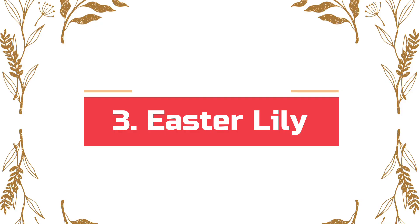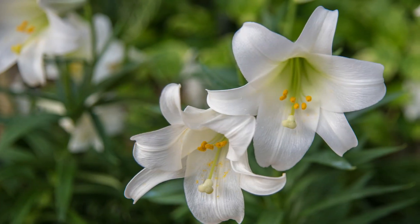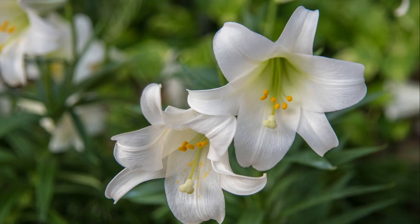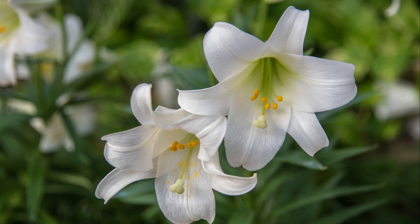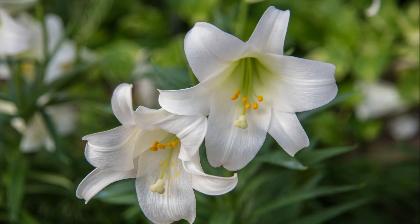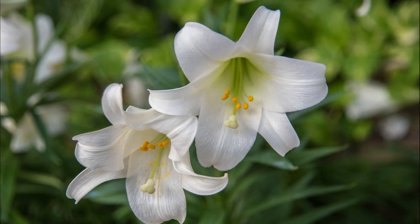Number 3: Easter Lily. The trumpet lily, famous as a key part of Easter decorations, is dangerous especially for your cats. Even if your pet ingests the flowers or foliage in a small amount, it can cause acute kidney failure and death.